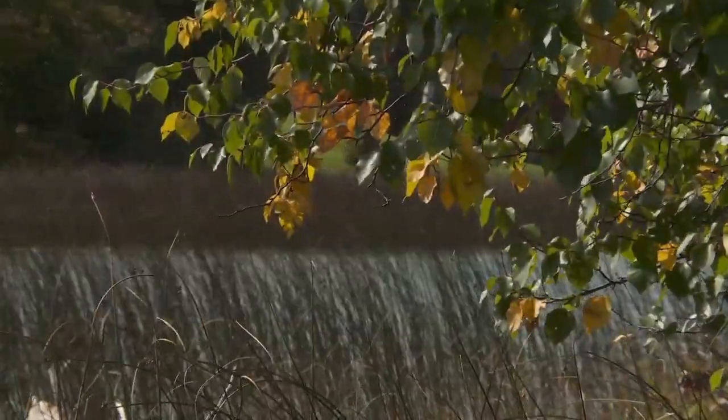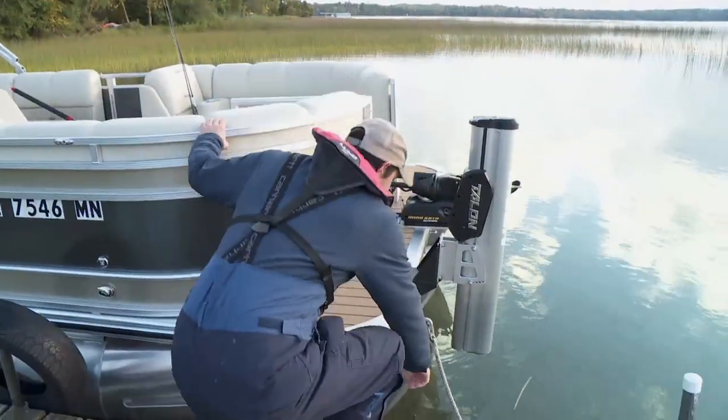It's autumn time right now, walleye should be biting, smallmouth should be biting, and we're going to show you how to get it done out of your pontoon.